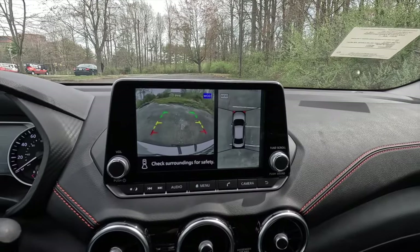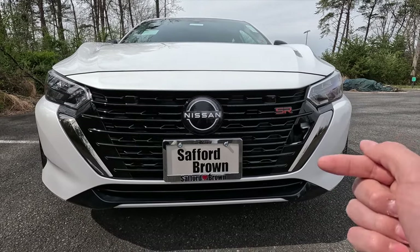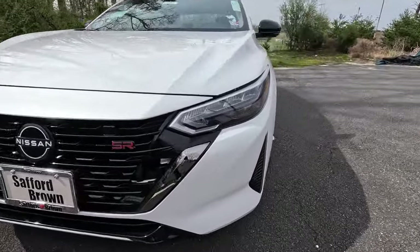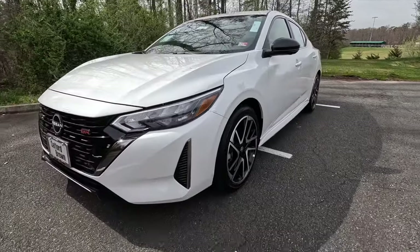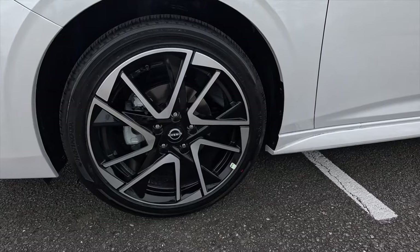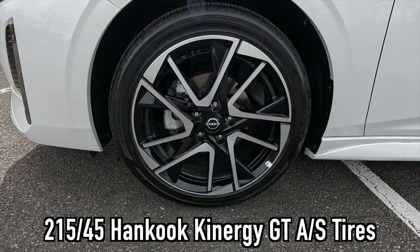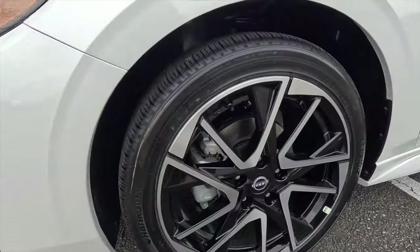Taking a step to the left, this is what the redesigned 2024 Sentra front end looks like. You get a gloss black front grille with the Nissan logo at the center, orange SR badging offset to the right, and a forward-facing camera — because this one's been optioned with the $2,490 premium package, which gives you that camera for the 360-degree view camera system. On the outsides of the grille you'll notice dark chrome trim.